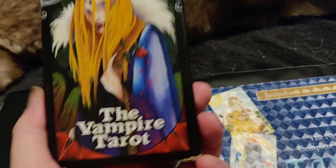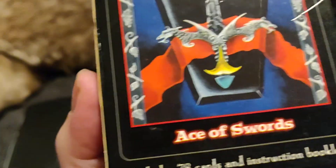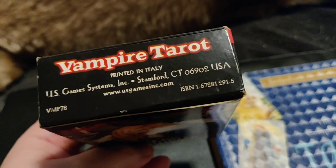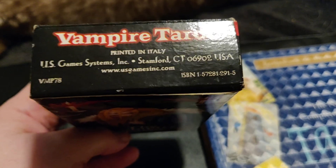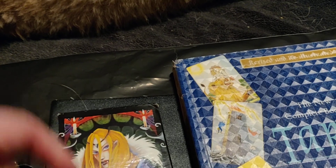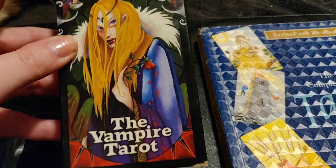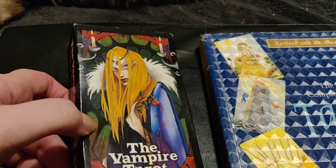Today I'm reviewing, or rather showing you, the Vampire Tarot. There are several Vampire Taros out there — I'm reviewing this one specifically. It's printed in Italy, by US Games Systems. I don't know if they're still a thing, but they're still available. This isn't the first US Games Systems Tarot deck that I have — you will see later one of the Dragon decks that I have.